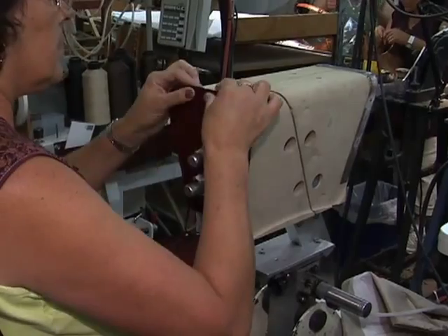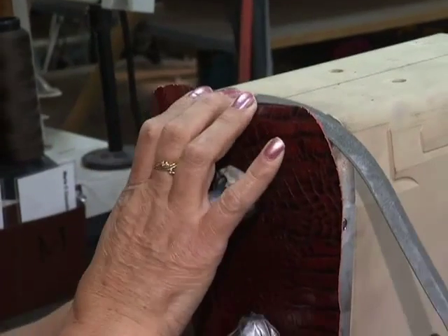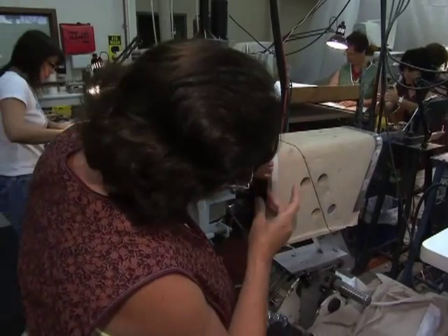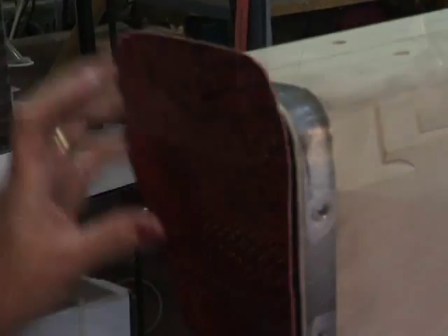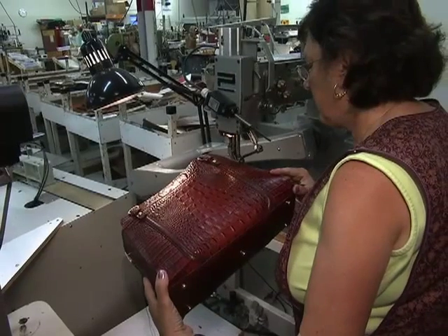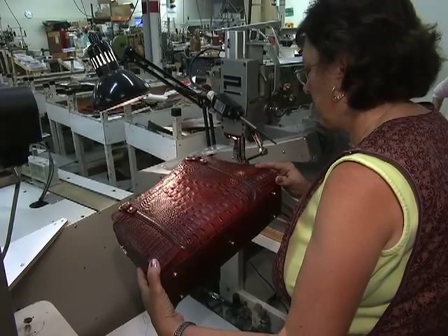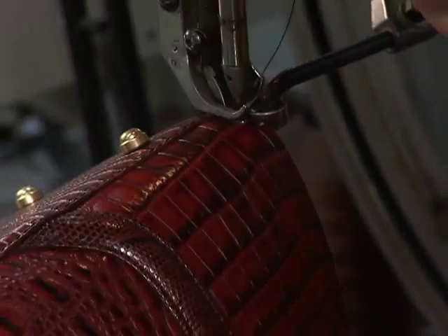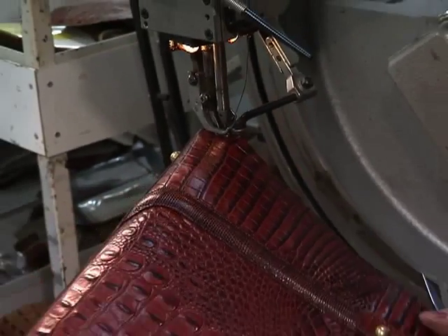From piecing it together — the first step is she will assemble the sides to this little filler, and that just holds the sides in place, and she'll spin it around and do the same thing on the other side — to stitching the form. This is a unique machine in that it allows us to stitch all the way around the edge of the bag, and it allows it to retain its beautiful shape without being stretched or twisted or jammed.